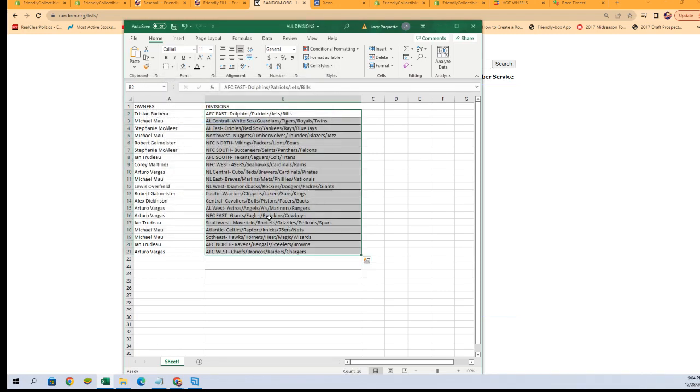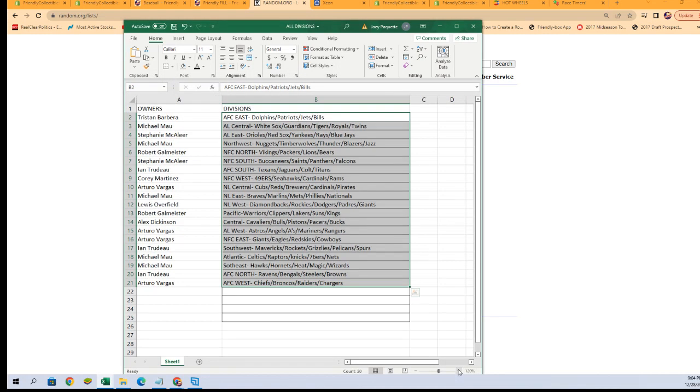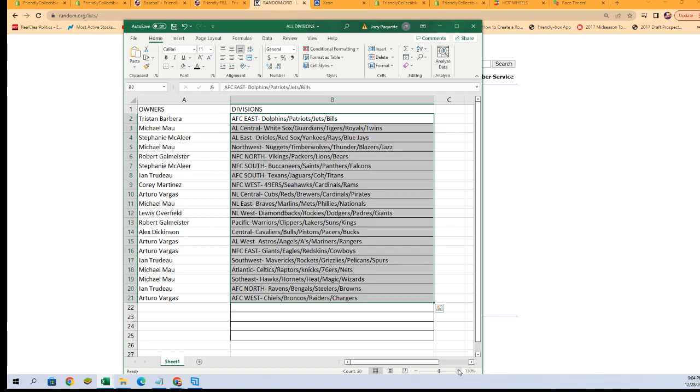There we go — there is your lineup! Let me get this zoomed in a little bit so you can see better. Tristan B with the AFC East, Michael M AL Central, Stephanie M AL East, Michael M Northwest, and so on all the way down to Arturo V with AFC West. Any trades at all? Now is the time — go ahead and put them right in the chat, see if we can get them worked out for you.